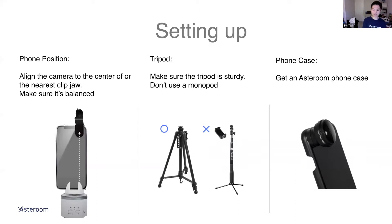These are the three things to watch for when setting up. Number one is phone position. If you have a Samsung with the camera right in the center of the phone, just align that camera to the midpoint of the rotator. But if you have an iPhone where the camera is on one side, you want to align the phone camera to the nearest jaw clip so the camera is as close to the center of the rotator as possible while also being balanced.